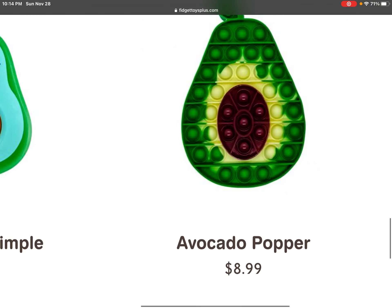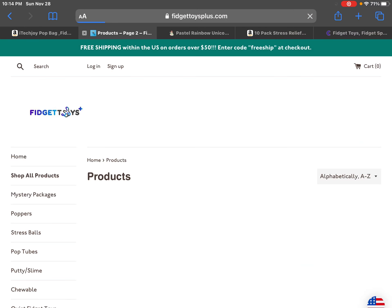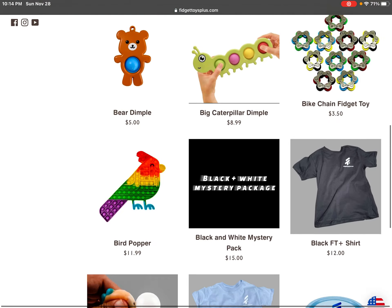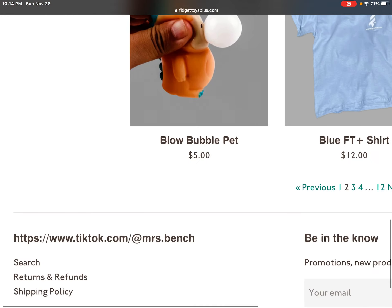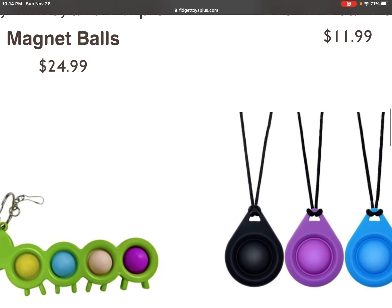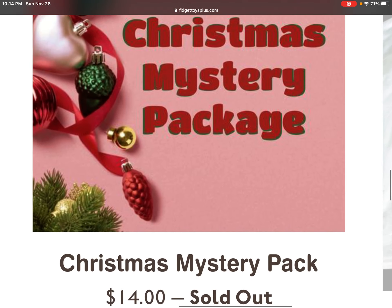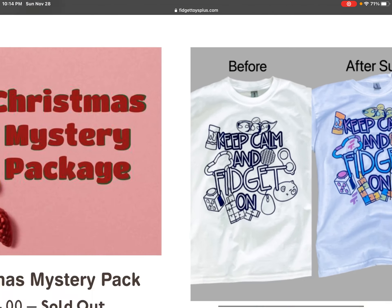This avocado pop-it, this bean paw taste, this blow bubble pet, and this trouble necklace, a Christmas pat, and a color change shirt.